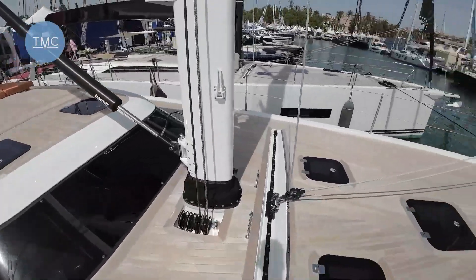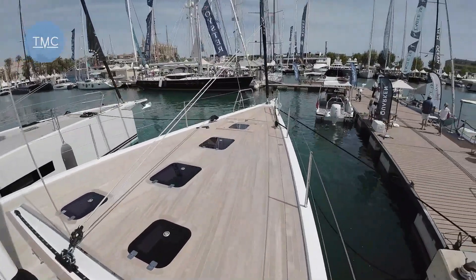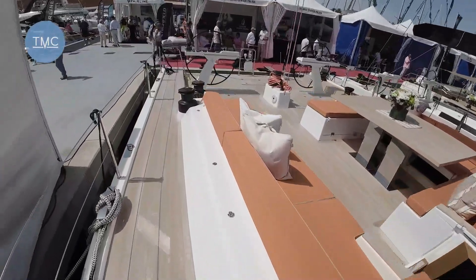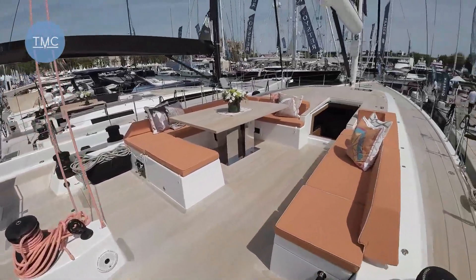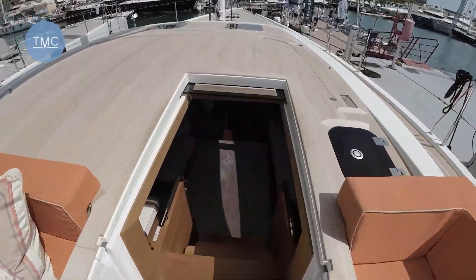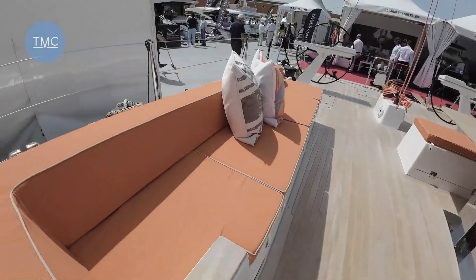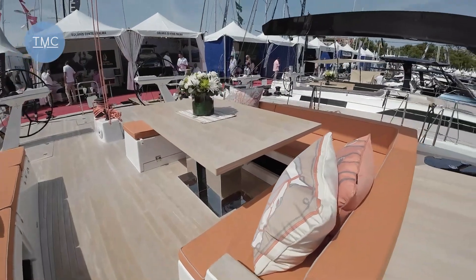Sail-wise, we're talking jibs, storm jibs, genoas, and a code zero on the end of that bow sprit. The 64 you can kind of put together the way you want it. Depending on your budget, this particular model with exactly everything it's got here is on sale for two and a half million. Let's have a look — actually, let's just turn before we go downstairs.